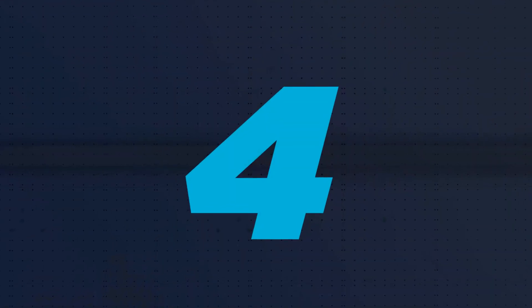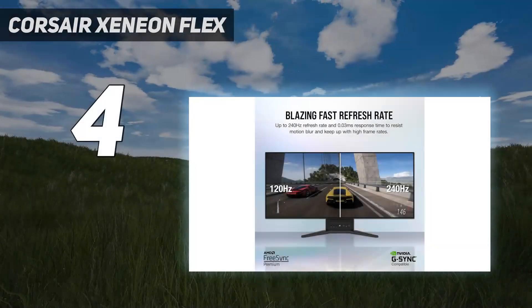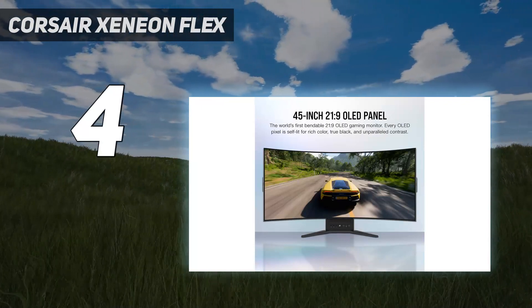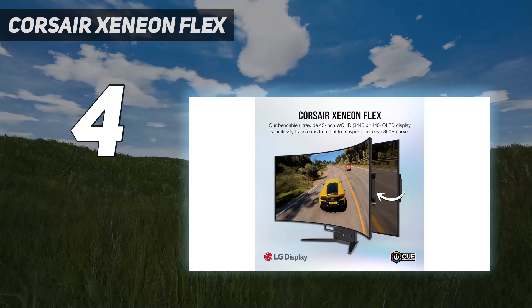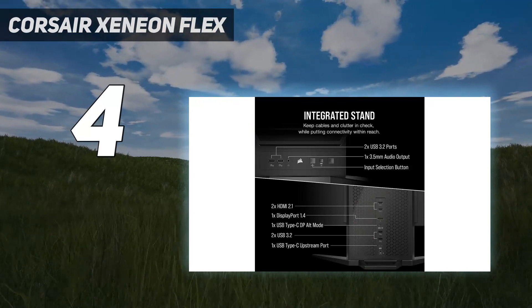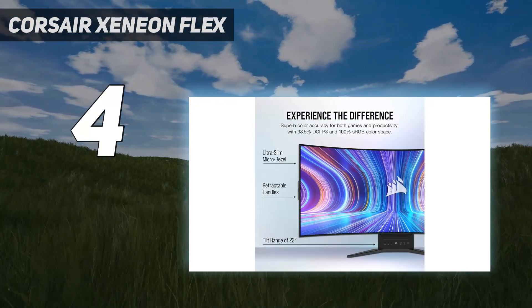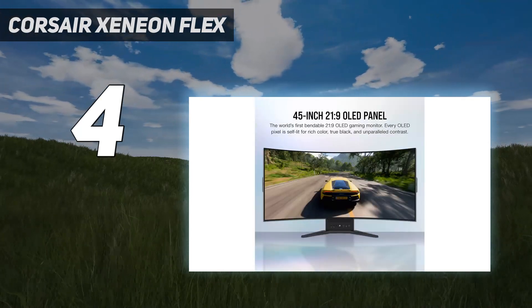Coming in at number 4: the Corsair Xeneon Flex. Corsair's 45-inch Xeneon Flex is a premium monitor at a premium price, but its price tag is justified by its unique bendable OLED panel that allows you to choose between a flat panel or an 800R maximum curve. You manually bend the screen using two handles extending from the chassis sides.